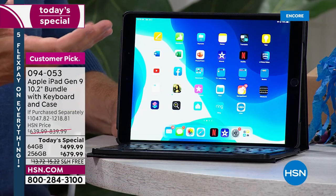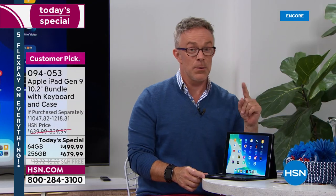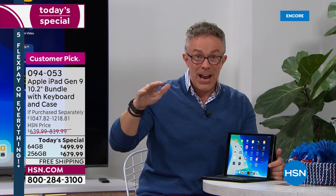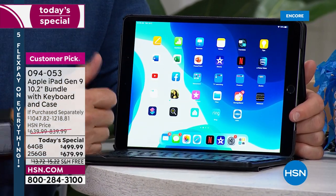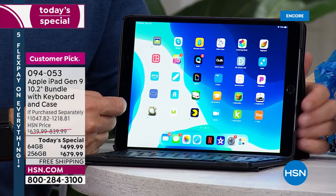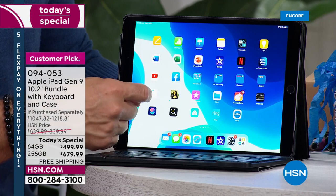I was talking to one of the producers, and she said she still has her iPad from five years ago and it's still working. There are different iPads — an iPad Pro, an iPad Air, and this ninth generation, which is the most affordable out there. What's nice and reliable about this is it's still working after five years. That's where you get excited — it was a smart investment.